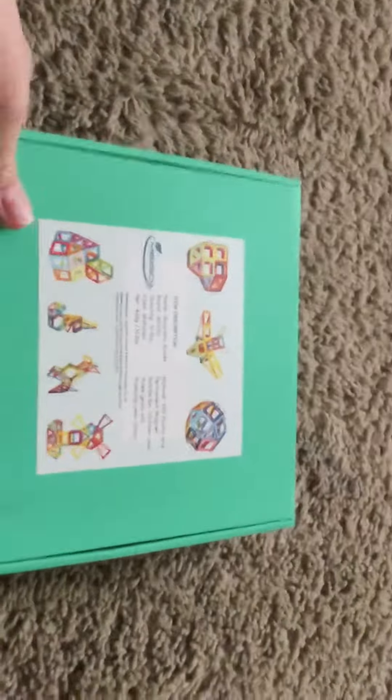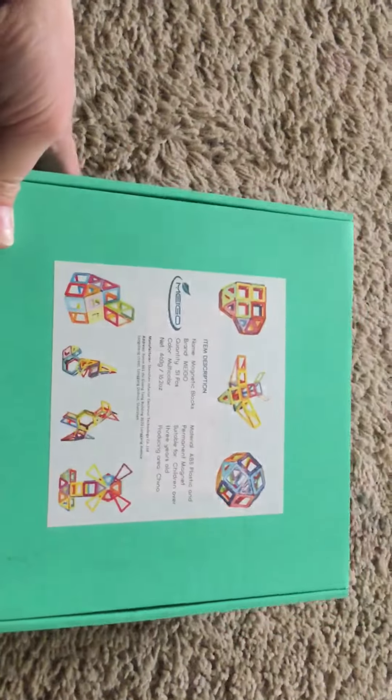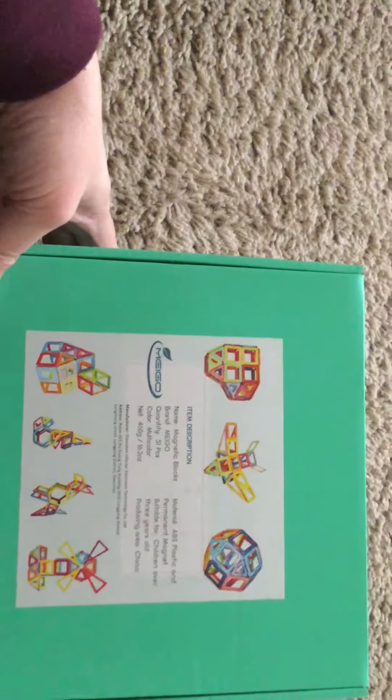Hi, today I'm reviewing some magnetic blocks. My kids have been asking for these for Christmas or their birthday. They are geometrical shapes that are attached by magnets. They're very easy to play with and very sturdy.